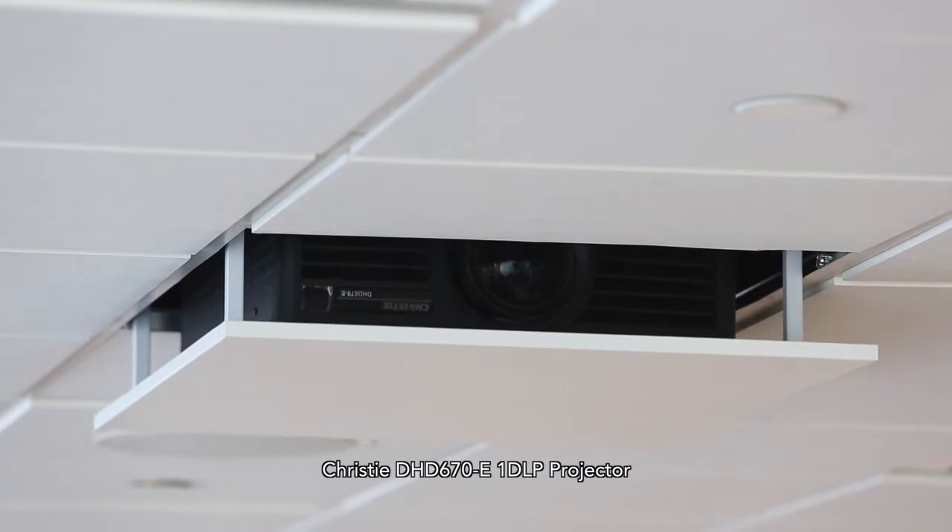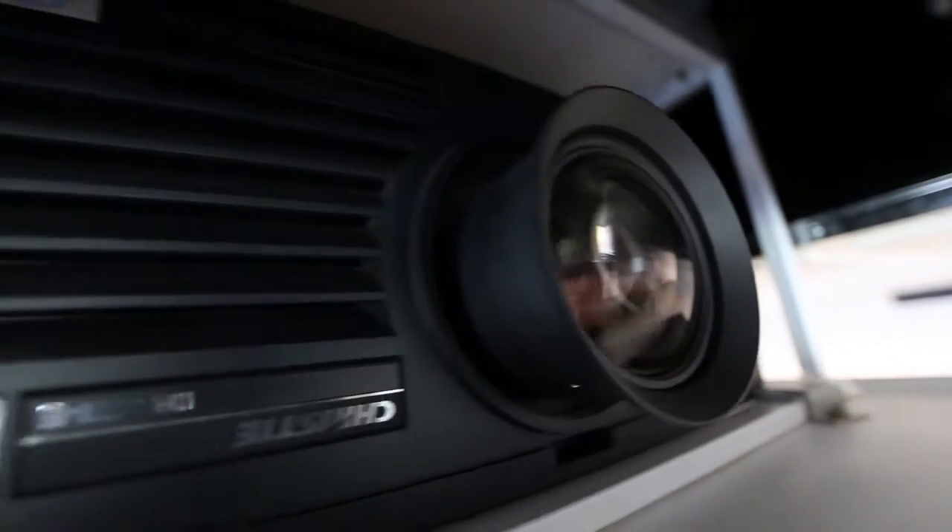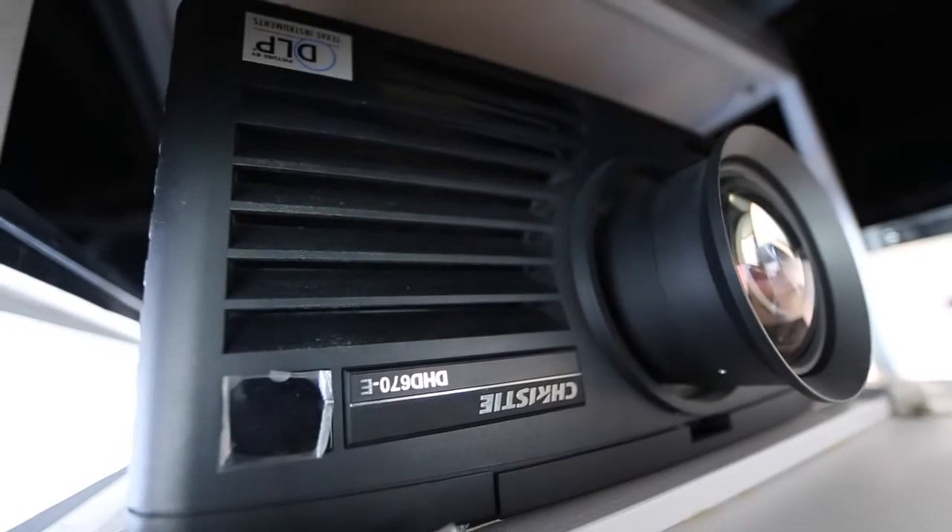The Christie projectors have fulfilled both performance and reliability very well. The auto stack has helped us to align our projectors with a great amount of ease, which saves us a lot of time in setting up.